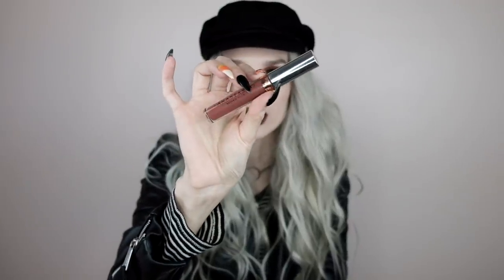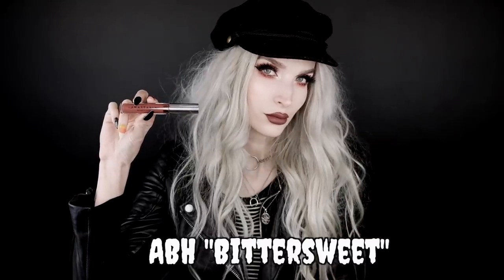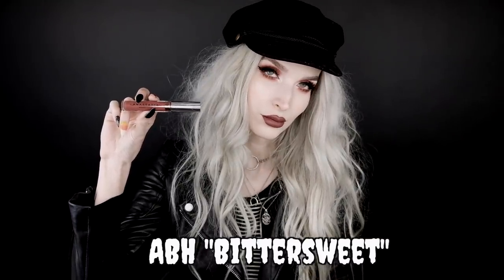So the first lipstick — I'll start with the one I'm wearing. This is actually one of my favorites for all year round. This is the Anastasia Beverly Hills liquid lipstick in the shade Bittersweet. It looks way lighter in the bottle than it does on the lips, but once you get it on and it dries, it just screams fall. It looks like the color of fall leaves — dark, burnt, brownish, orangish, reddish — the perfect kind of rusty color.